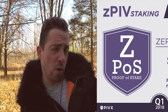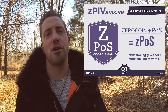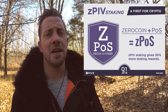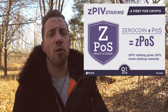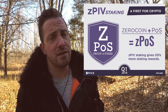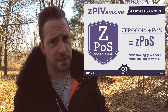ZPIV staking, or as we are dubbing it, ZPOS — a first for PIVX. Users will be able to stake ZPIV just like normal PIV and also earn higher rewards and maximize privacy and ease of use. With this new block reward system, ZPIV staking block rewards will be 50% larger than normal PIV staking rewards. PIVX already has orders of magnitude higher anonymity set sizes than most privacy coins, and ZPIV staking will further optimize privacy by ensuring ZPIV minting and spending occur more frequently, providing additional layers of privacy and security for all transactions.